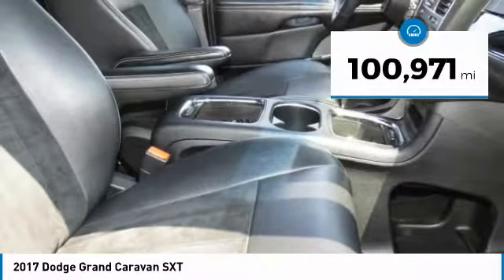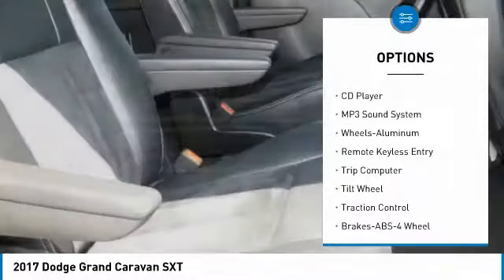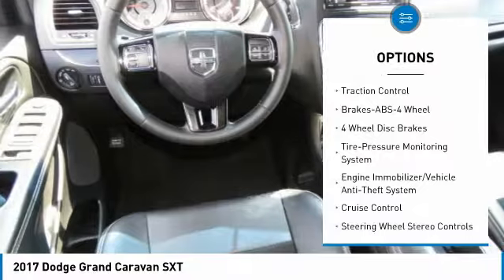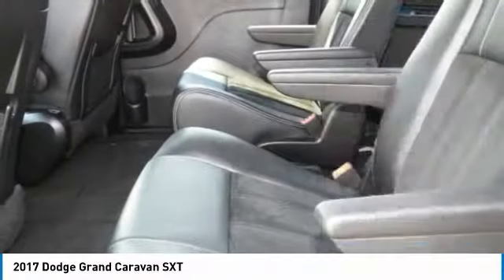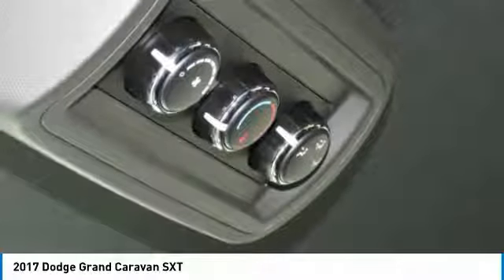Here are some of this vehicle's great options: anti-lock braking system, traction control, quad seating, air conditioning, power steering, aluminum wheels, cruise control, climate control, multi-zone rear defrost, and FWD.